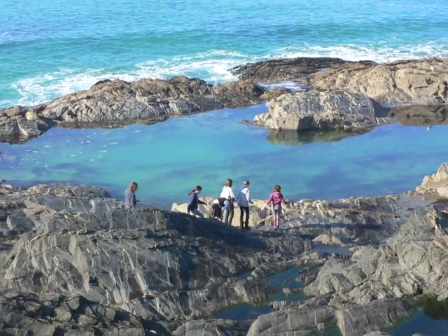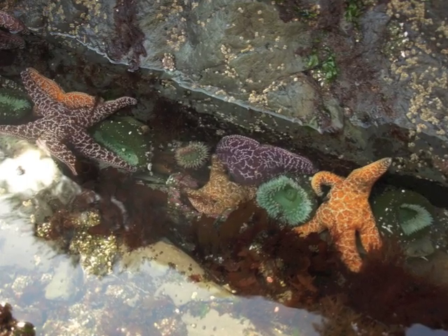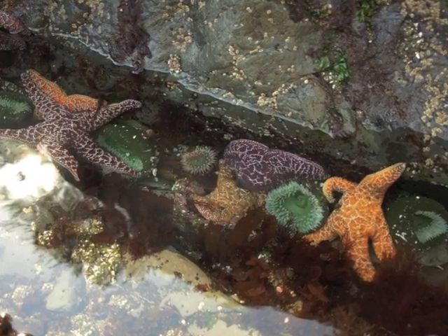At low tide, it's great fun to explore tide pools and discover the diversity of organisms living at the rocky shore.